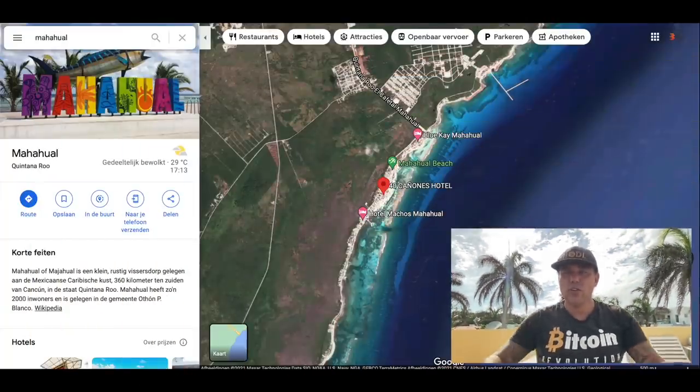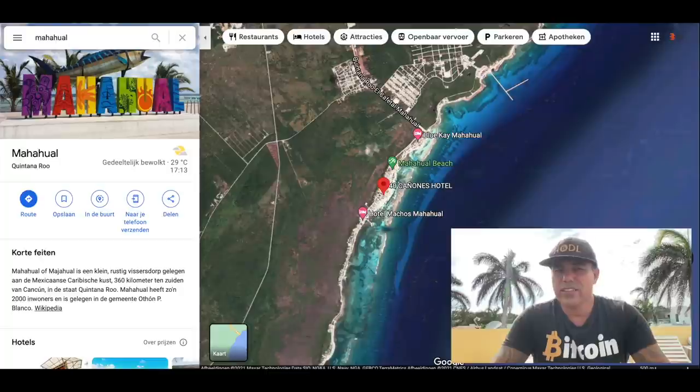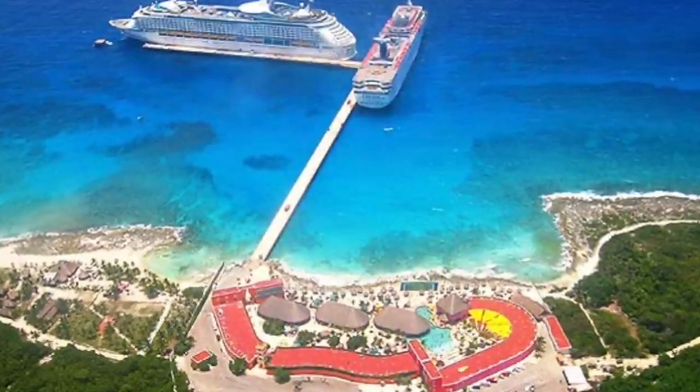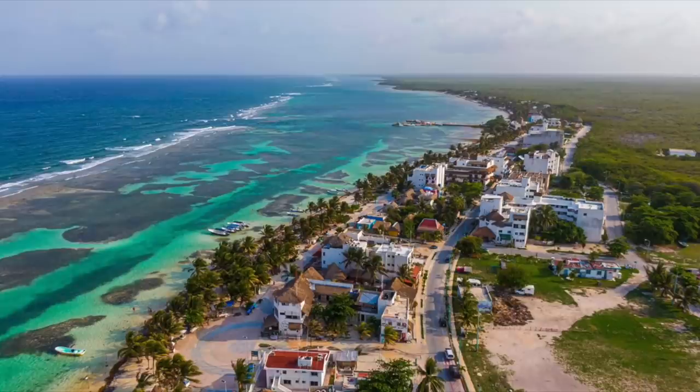The hotel is going to be in Mahahual — a beautiful sleepy town on the coast in the south, on the Maya coast. It has one of the biggest and most beautiful reefs right in front of the town. There is a huge pier that daily receives three to five cruise ships with over five thousand people per ship, who come into the Mahahual center for shopping, drinking, and fun. The reef breaks the waves, so the water near the coast is beautifully calm and blue.